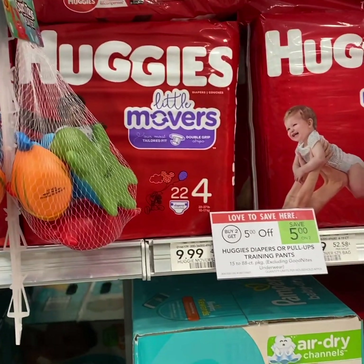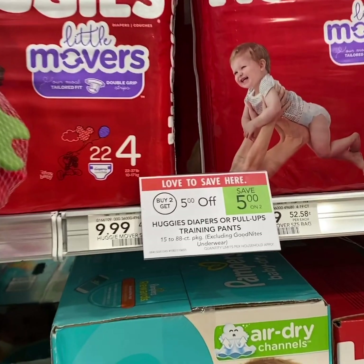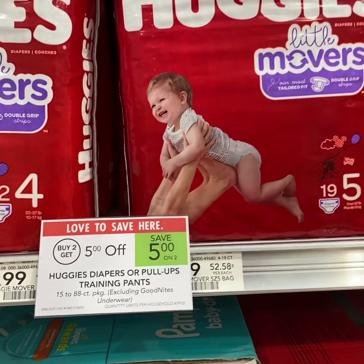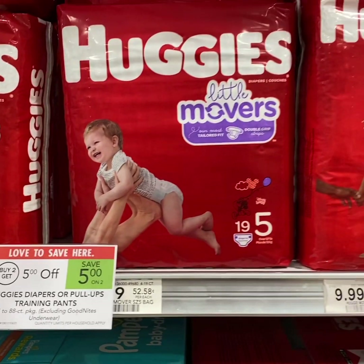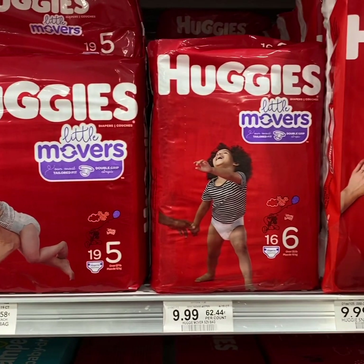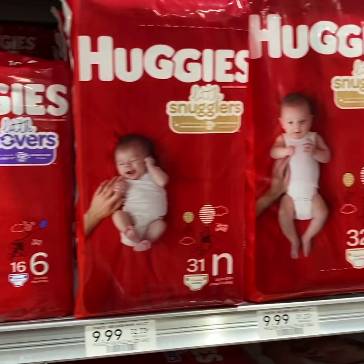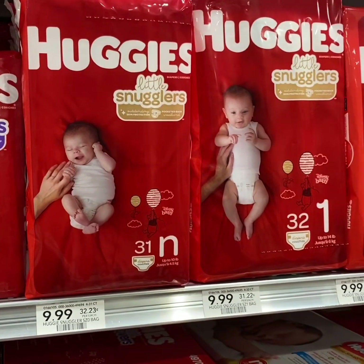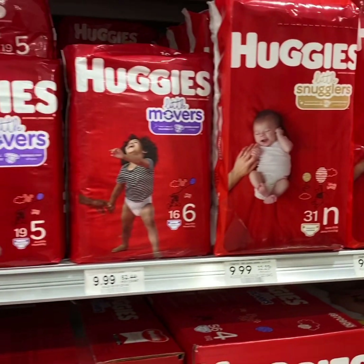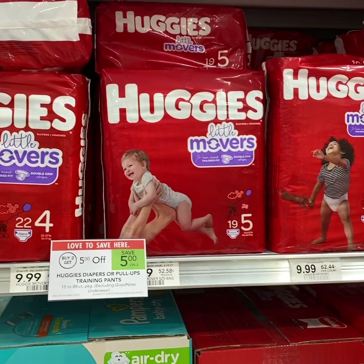For the Huggies Little Movers or Snugglers, buy 2 and use $2 off 1 Huggies Publix coupon from the Baby booklet and a $2 off 1 manufacturer coupon and pay $4.49 each. Or you can buy 2 and use two $2.50 Publix coupons from 1/26 RMN and $2 off 1 printable and pay $3.99 each.